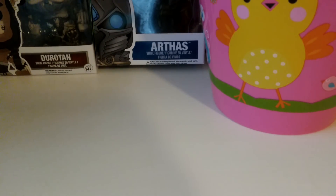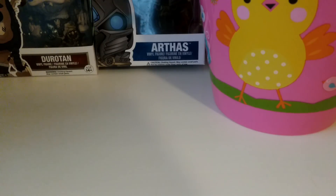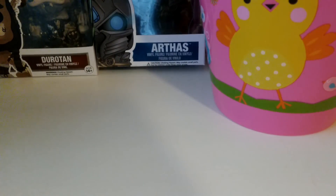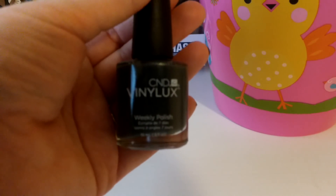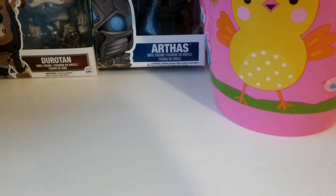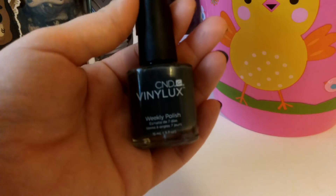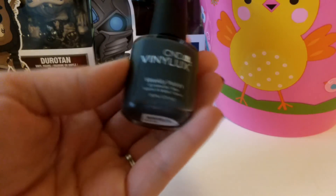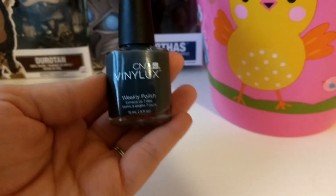A lot of my videos are filmed in front of my big nail racks with all my polish on them downstairs. I did my nails last night and I thought, since I sometimes get questions about nail polish stuff, I'd show you what I'm wearing. This one is CND Vinyl Luxe — it's supposed to be one of those weekly polishes that lasts seven to ten days.